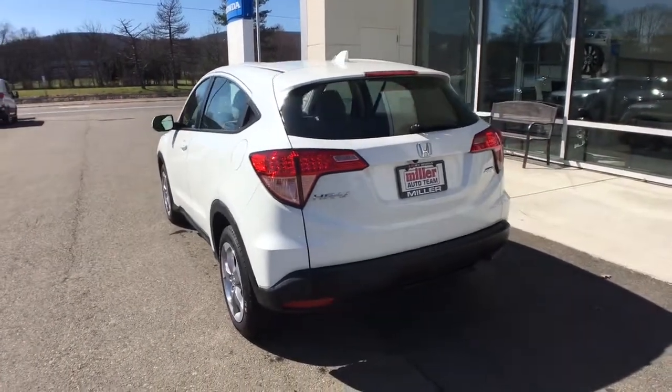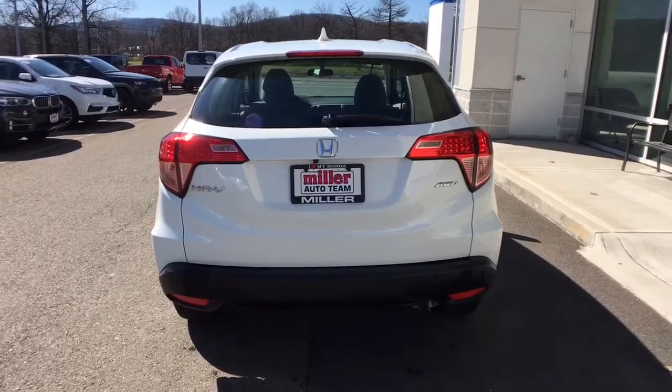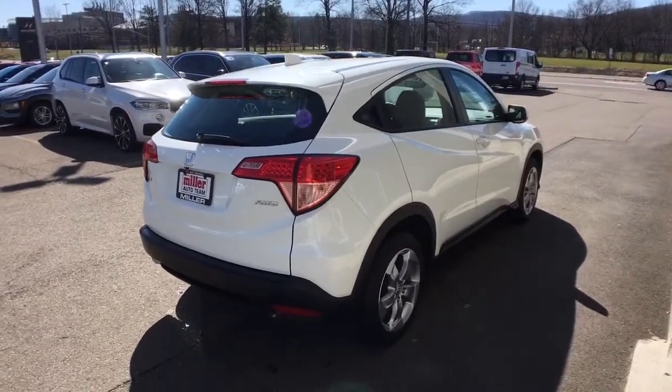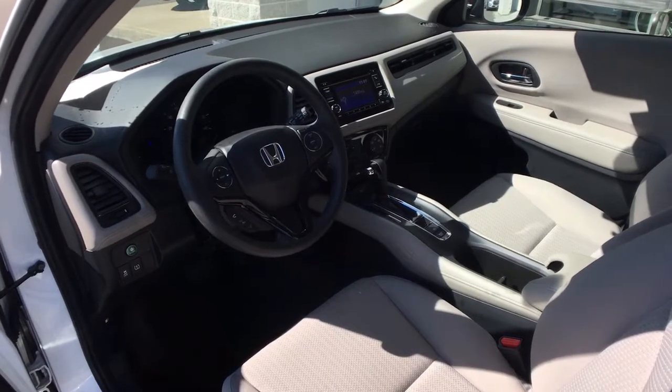These are just some of the great options this vehicle comes with: all-wheel drive, keyless entry, backup camera, steering wheel audio controls, aluminum wheels, Bluetooth connection, stability control, rear spoiler, intermittent wipers, and traction control.